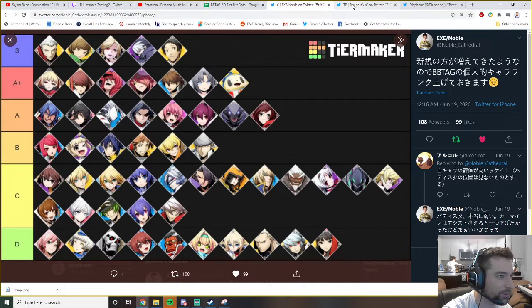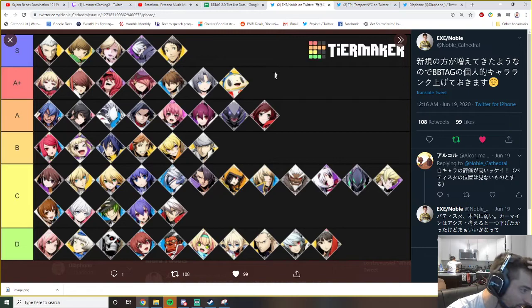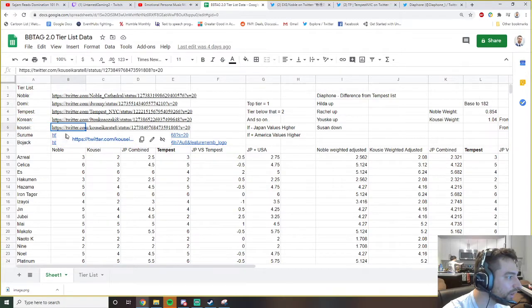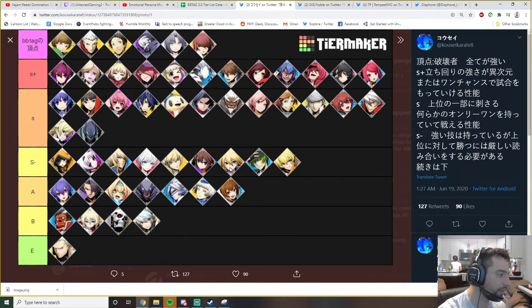Hilda went from bottom five to top five - that's a pretty notable difference. Jubei is really high in Tempest's tier list, Heart is really high in Noble's tier list. I also picked Kyose's JP tier list just because it has a similar format - about six tiers, very similar to Tempest's.